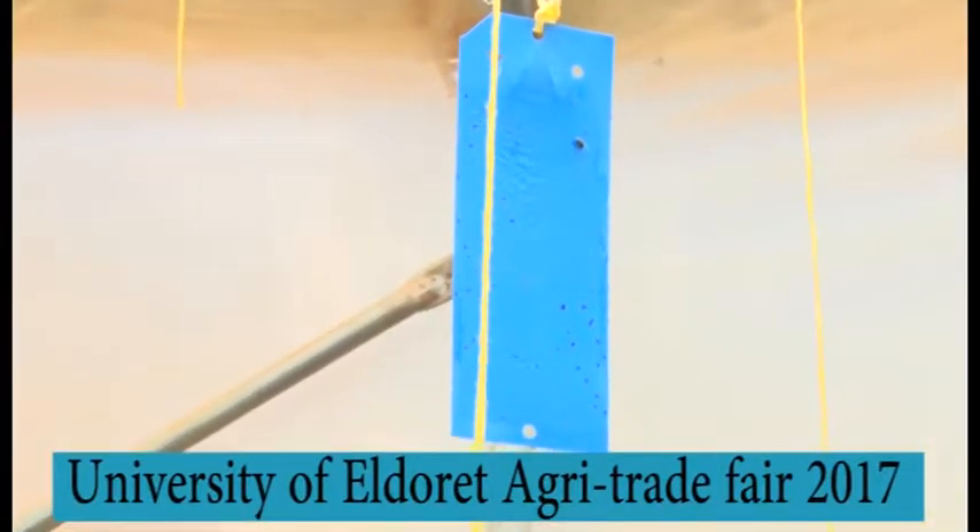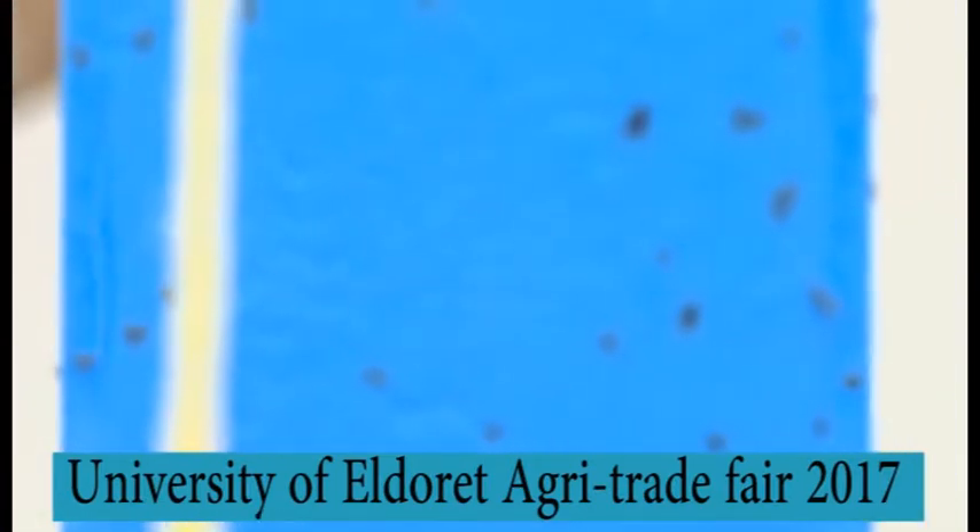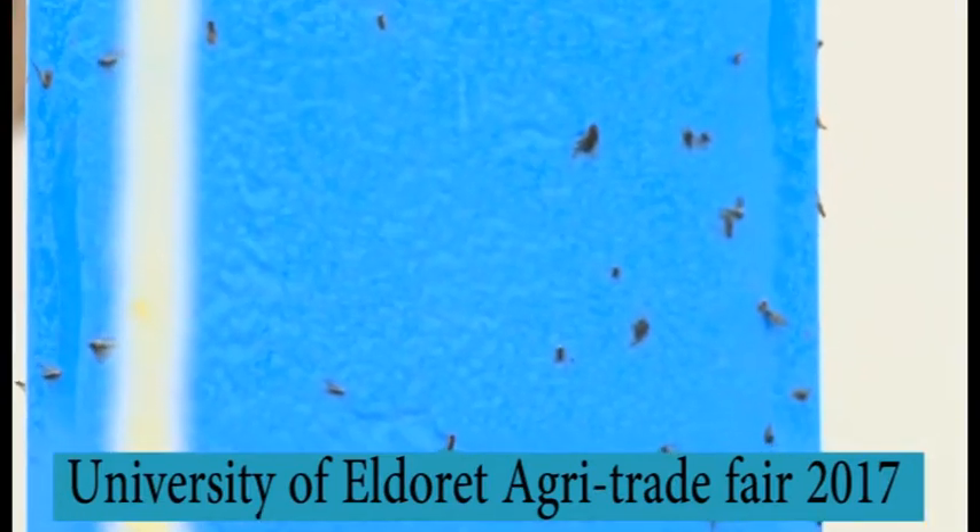Why are different colors used? Different colors are for different insects. The females go to the yellow ones, and the blue ones attract the males. They are attracted by the color.